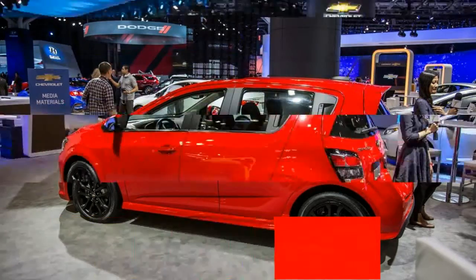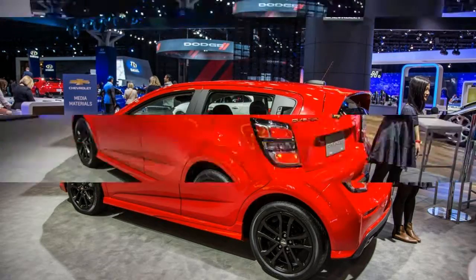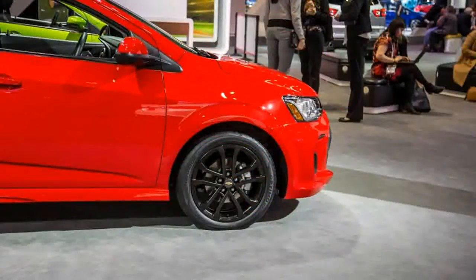The hood, front fascia, and headlights are new, and the Sonic also adopts optional LED accent lights and a smaller grille. Out back, the rear fascia and tail lamps are slightly reshaped, although we can't tell much of a difference.